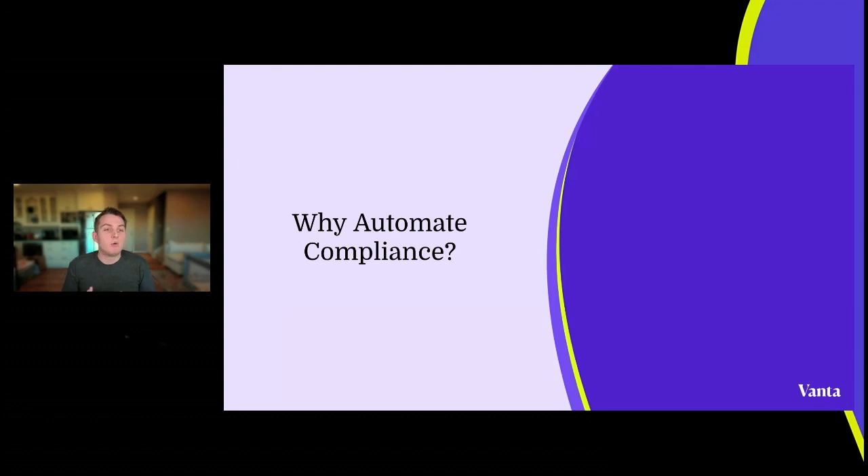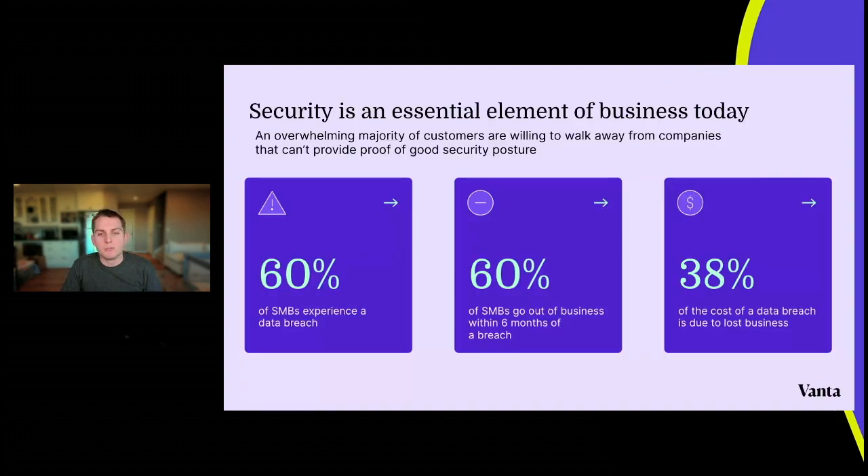Why automate compliance? It's a fundamental question — there's a balance between how much effort you put into automating something versus the effort to just do the thing. A lot of compliance comes down to annual processes: once a year an auditor comes and you have to do a whole bunch of work. Do you really need to pay for something or write some code to automate this? One key reason: security is a key pillar of your company, essential to closing deals and being a good steward of your customers' sensitive data.